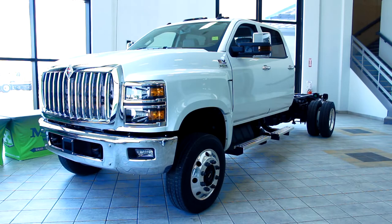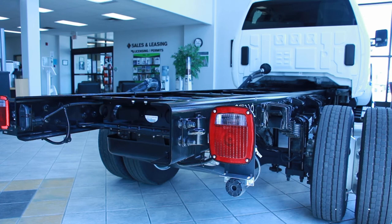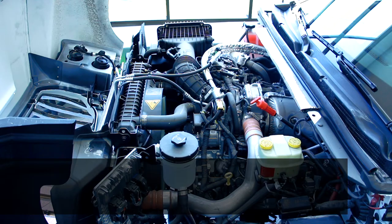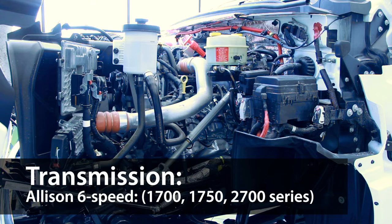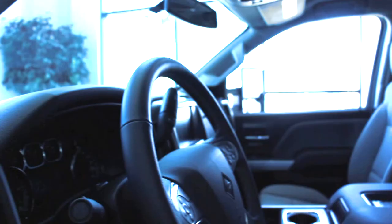Here are some of the key spec details. They come in regular cab and crew cab configurations with incredible GVW ratings for the 4x2 and 4x4 models. They have a high-strength low-alloy steel frame, wheelbase options ranging from 141 to 243 inches, an International 6.6 liter engine with 350 horsepower, an Allison 6-speed transmission in the 1700, 1750, and 2700 series, and hydromax brakes with traction control and 4-channel ABS.